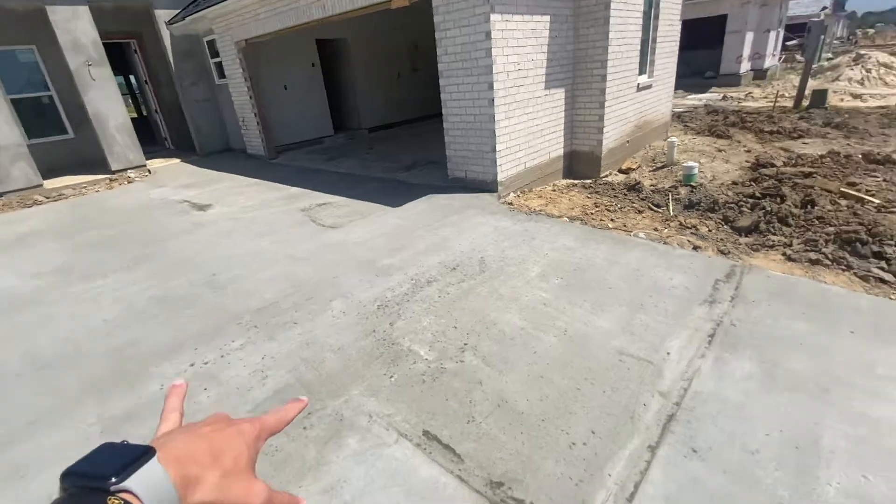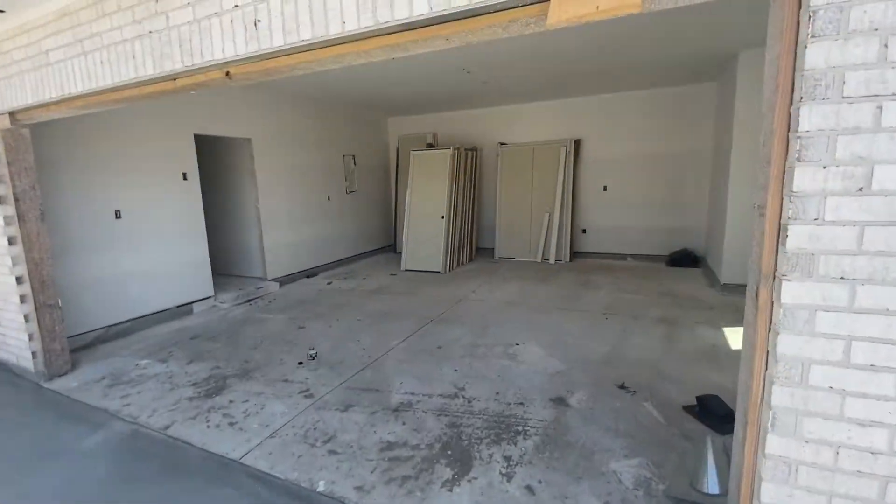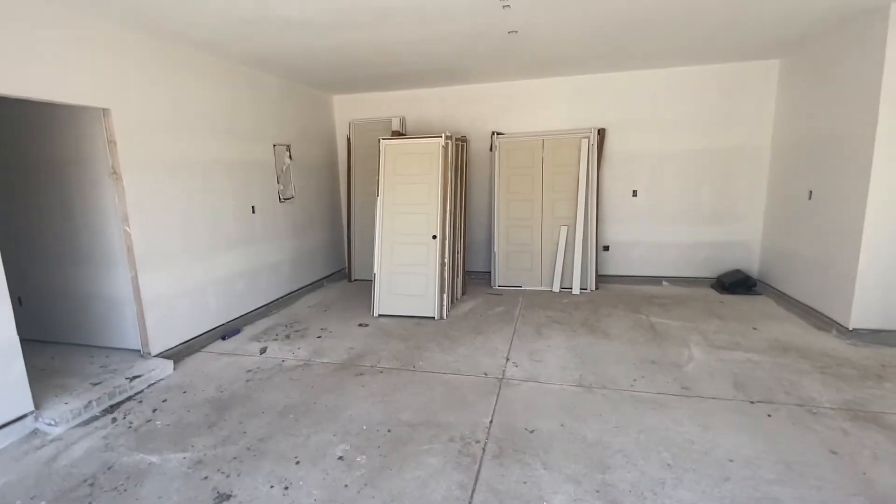Welcome home, Mr. Patton. You can see that we have a driveway port. You now have your doors.